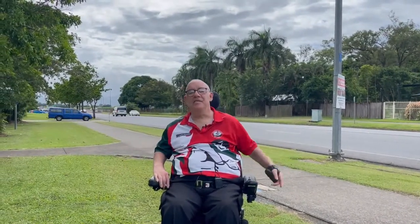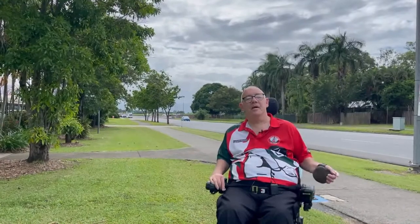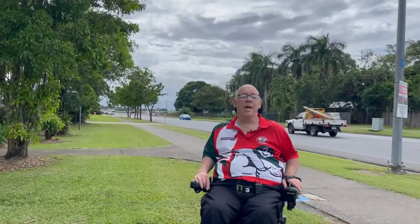Welcome to the suburb of Bentley Park, right between Edmonton to the south and Mount Sheridan to the north. Bentley Park lies on the highway south of Cairns. The main drag, the big street in Bentley Park, is Robert Road. We're on Robert Road now and you can see the intersection with the Bruce Highway behind me. So let's have a look around Bentley Park.